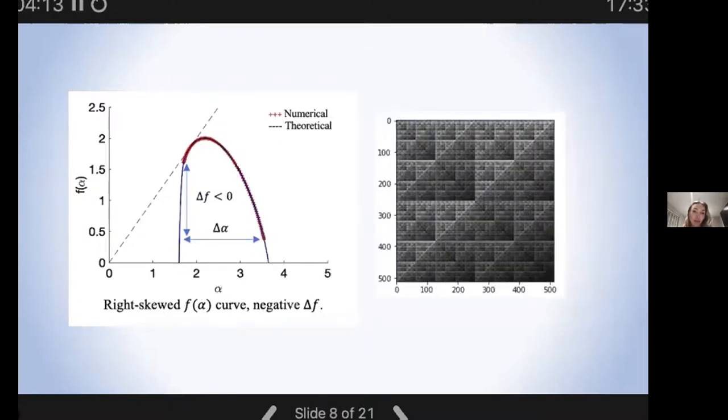Here we have a right-skewed F-alpha curve with delta F less than zero. A negative delta F in images means a clustering of bright pixels. In related financial literature, a negative delta F can be attributed to the presence of lots of small outlier events contributing to multifractality. The highest point on this curve tells us the density of the fractal object — here we have a density equal to two because the fractal covers the whole surface. Where the dotted tangent meets the F-alpha curve is known as the information dimension, and it can tell us about the morphology of the fractal object under different levels of iteration.